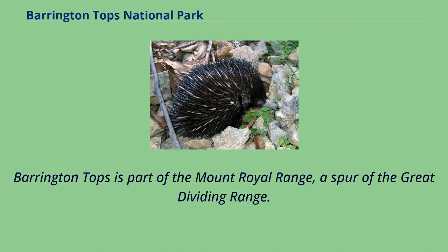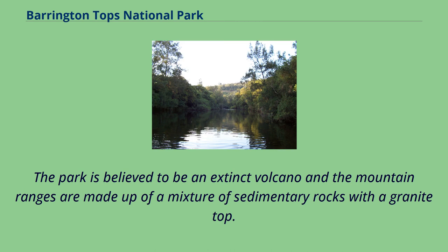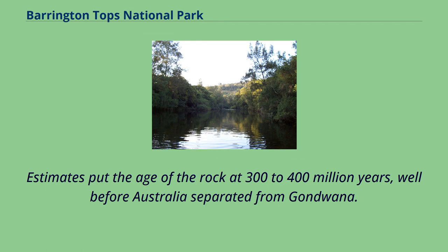Barrington Tops is part of the Mount Royal Range, a spur of the Great Dividing Range, and is a plateau between two of the large peaks in the range. The park is believed to be an extinct volcano and the mountain ranges are made up of a mixture of sedimentary rocks with a granite top. Erosion has weathered the granite and rounded granite boulders can be seen in some areas of the park. Estimates put the age of the rock at 300 to 400 million years, well before Australia separated from Gondwana.